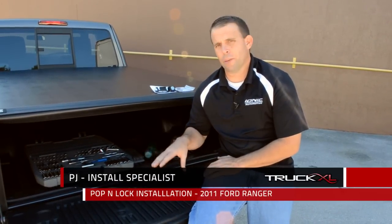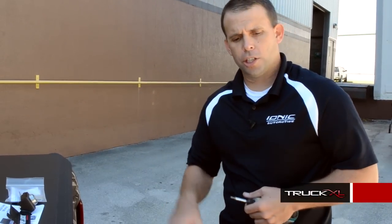Hi, my name is PJ and today we're going to be installing a Pop & Lock on this 2011 Ford Ranger. To start, you're going to have to get to the back side of the tailgate so you can get to the latch. We're going to take off this cover in order to do that.